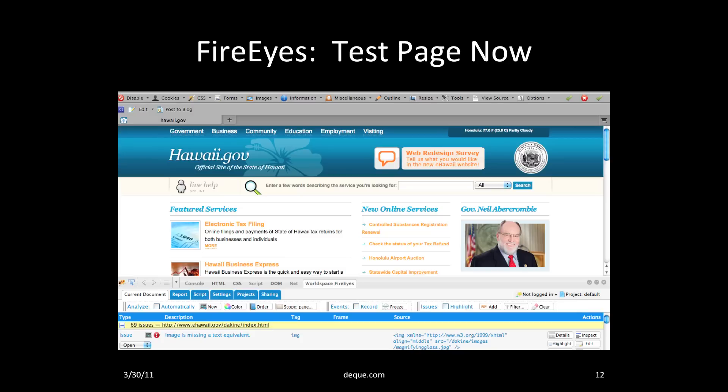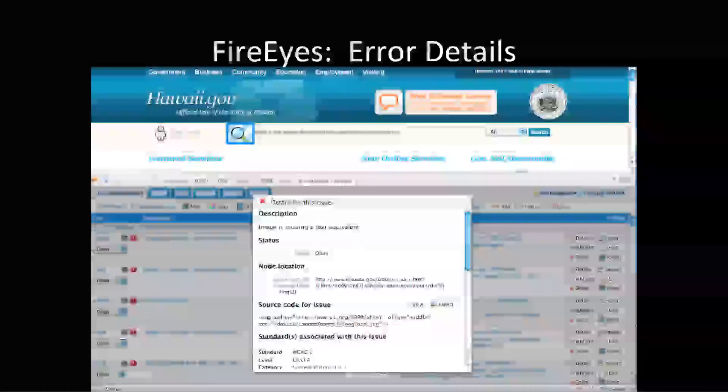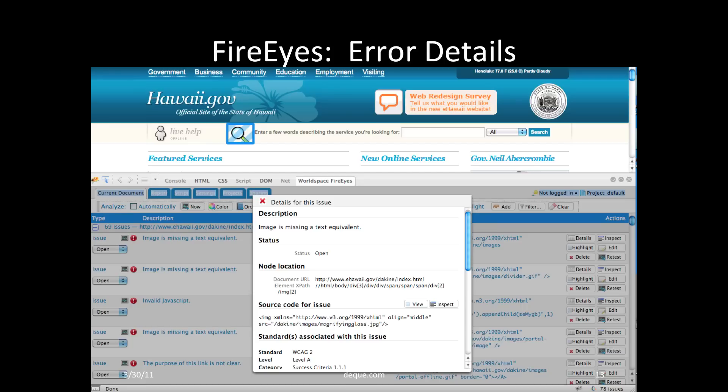In this screenshot, if you look closely at the screen, you'd see that there are 69 issues being reported on this page — that's the line highlighted in yellow. You can also see that the first error listed is an image missing a text equivalent. To the far right of each error in FireEyes is a button labeled Details. When I press the Details button, I get a full explanation of the error, including the source code and the standard associated with it. For the first issue — images missing a text equivalent — we can see in the detail window that this error is associated with WCAG 2.0 Level A Success Criteria 1.1.1. Scrolling further in the detail window, you would see an explanation of what a text equivalent is, how to remediate the issue, and even a code sample.